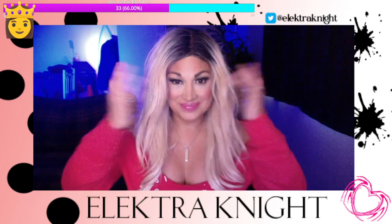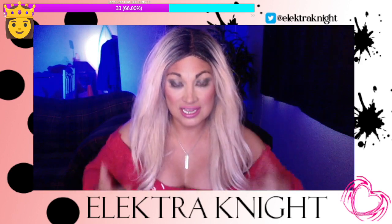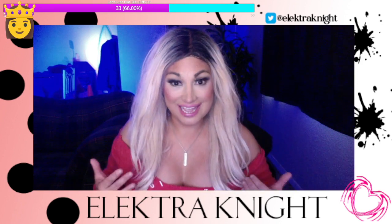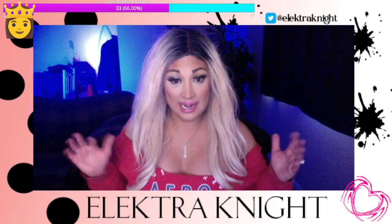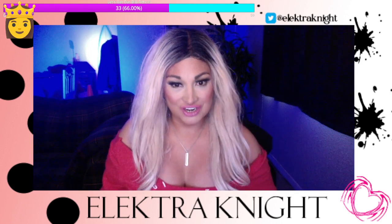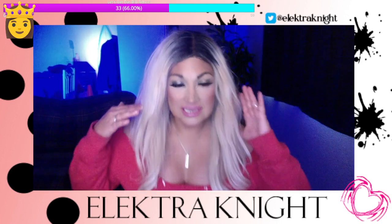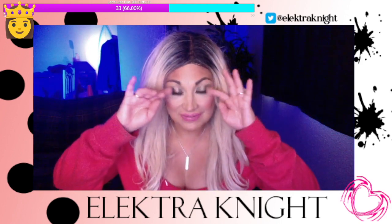How do you guys like my makeup? I'm loving my makeup and my eyelashes. My eyelashes today are from that big eyelash box that I got from Marshalls and they are Flirty Girl. That's what they're called today — Flirty Girl.